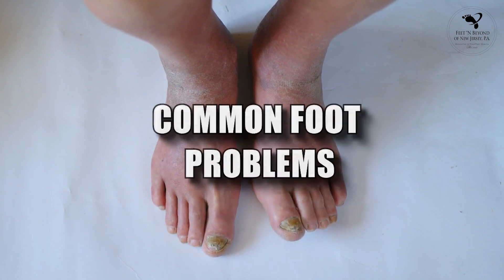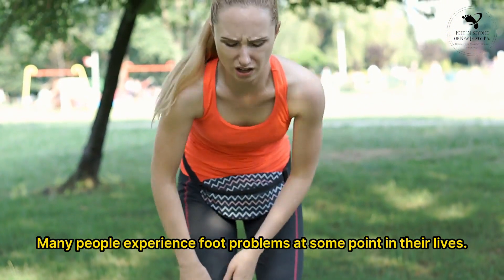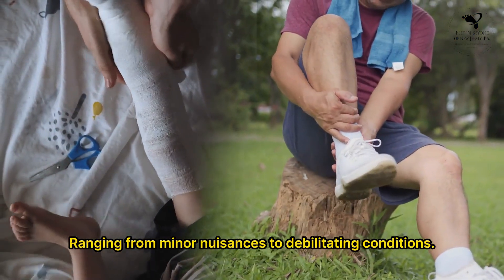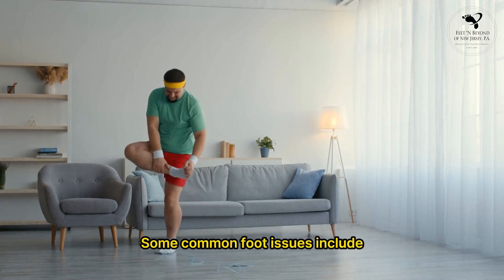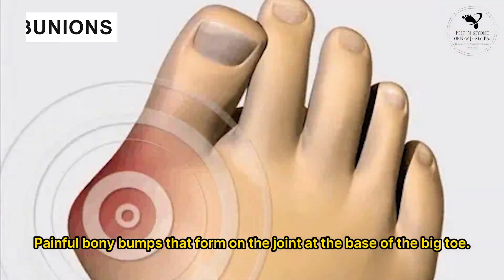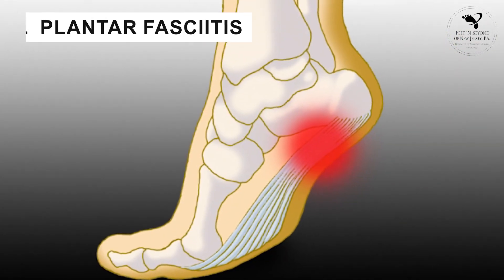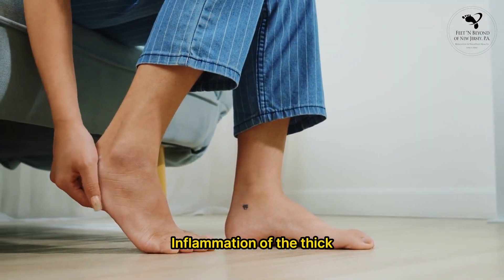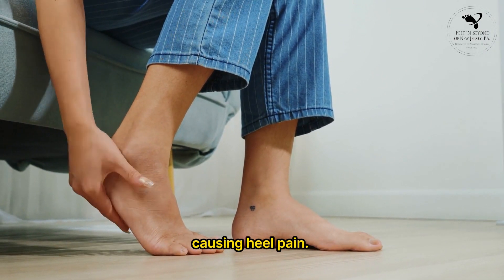Many people experience foot problems at some point in their lives, ranging from minor nuisances to debilitating conditions. Some common foot issues include: 1. Bunions — painful bony bumps that form on the joint at the base of the big toe. 2. Plantar fasciitis — inflammation of the thick band of tissue that runs across the bottom of the foot, causing heel pain.